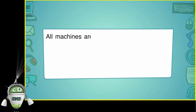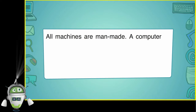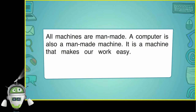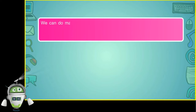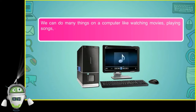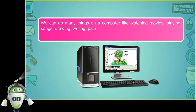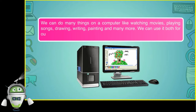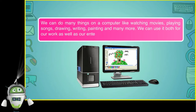All machines are man-made. A computer is also a man-made machine. It is a machine that makes our work easy. It runs on electricity. We can do many things on a computer like watching movies, playing songs, drawing, writing, painting and many more. We can use it both for our work as well as for our entertainment.